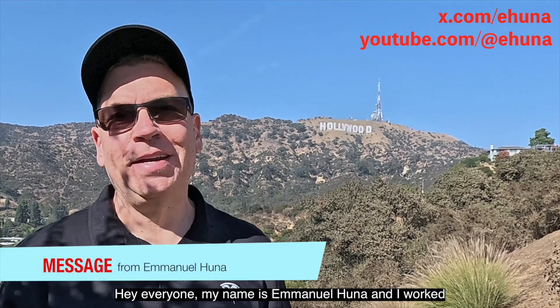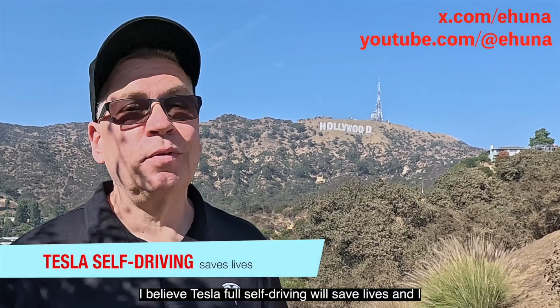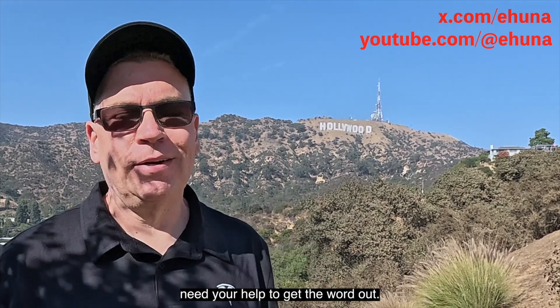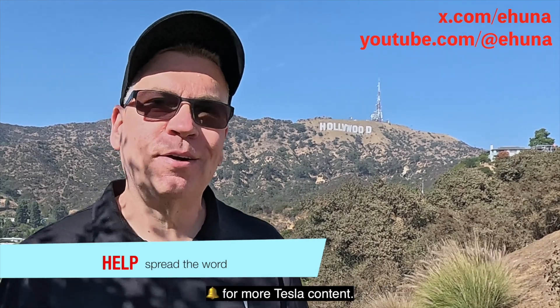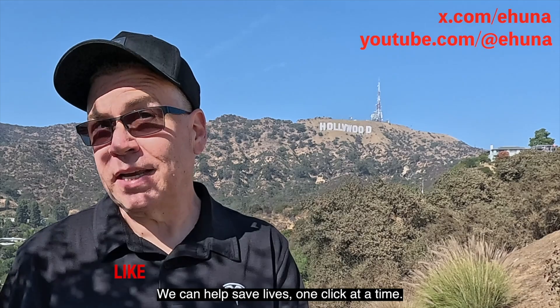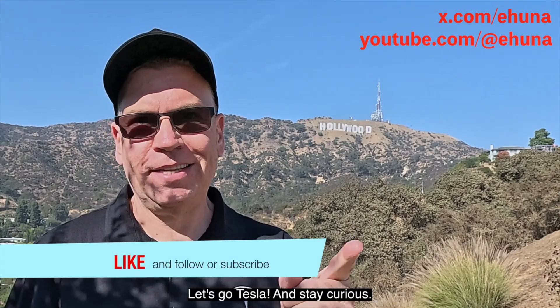My name is Emmanuel Huna and I worked seven years at Tesla here in California. Now I make videos about Tesla tech and Tesla Full Self-Driving. I believe Tesla FSD will save lives and I need your help to get the word out. Like this video and follow or subscribe for more Tesla content — we can help save lives one click at a time. Let's go Tesla, and stay curious.